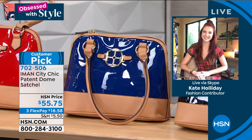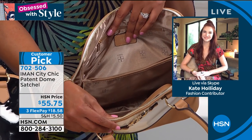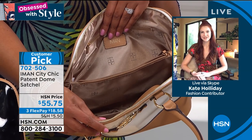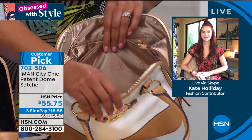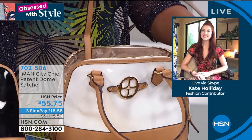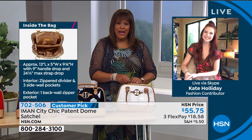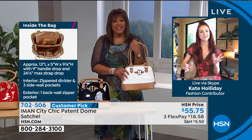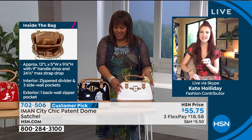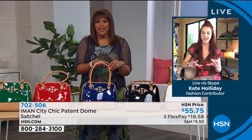It has a really great wide opening so when you unzip it, you can see to the bottom — you're not digging around trying to figure out where your stuff is. If you're looking for a structured 'it bag' — this is it. Iman, a supermodel who's traveled around the world, is giving you high-end designer looks that turn heads. Look at all the room: you can put a tablet in here, your makeup, your phone — and it comes with a cross-body strap so you can be hands-free while looking chic and glamorous. The white is great for summer, but the blue is really unexpected — a great way to inject color if you gravitate toward neutrals in your wardrobe.